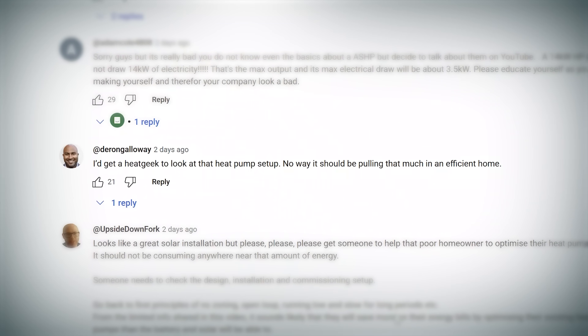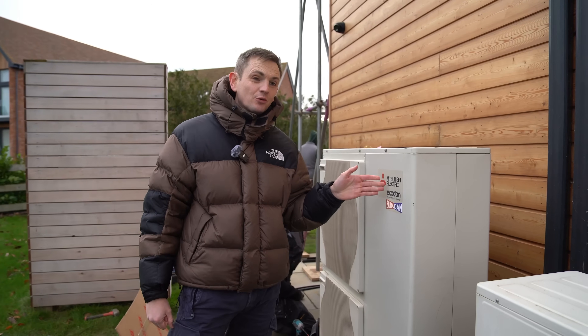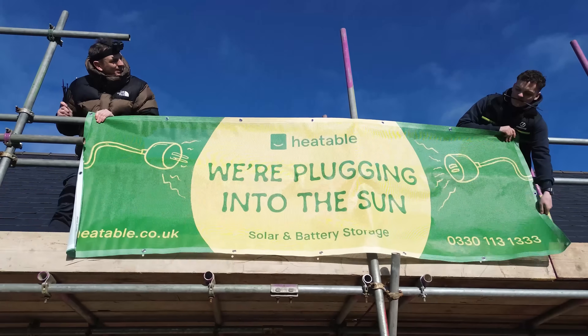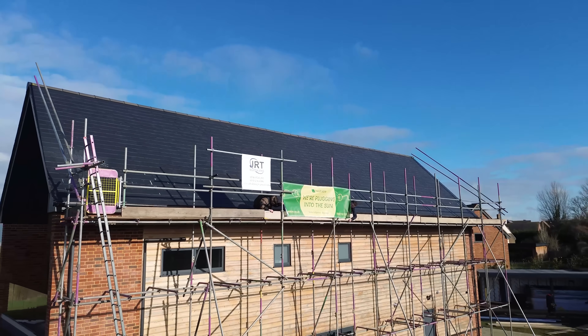Deron Galloway has put: 'I'd get Heat Geek to look at that heat pump setup. No way should it be pulling that much in an efficient home.' So we don't actually know how much this air source heat pump was drawing. All we knew is that the customer was spending about £1,000 a month on his entire electricity bill. We went round, looked at the air source heat pump, the air conditioning units, and noted that within this house they had lots of other electrical appliances, on top of the fact it's a pretty big house. What we did do is refer them back to the team here at Heatable, who are taking a look at the air source heat pump to see if it can be improved, if it's a setup issue, or if that's just what it's using. We do partner with Heat Geek also anyway.